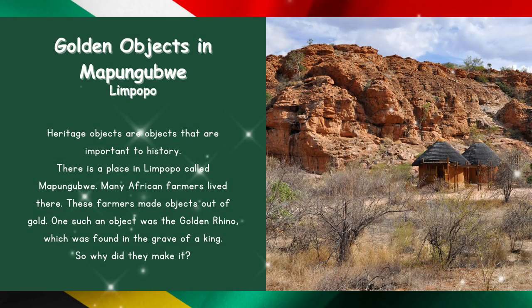The golden objects at Mapungubwe. Heritage objects are objects that are important to history. There is a place in Limpopo called Mapungubwe. Many African farmers lived there, and these farmers made objects out of gold. One such object was the golden rhino, which was found in the grave of a king.